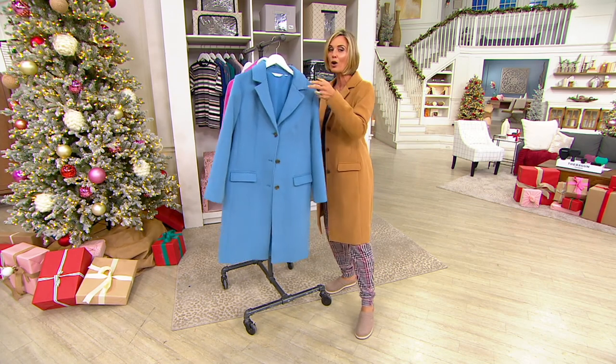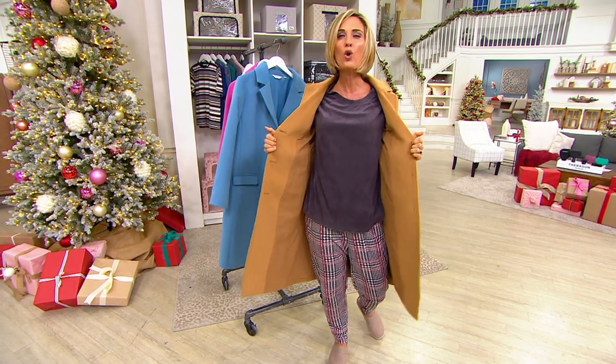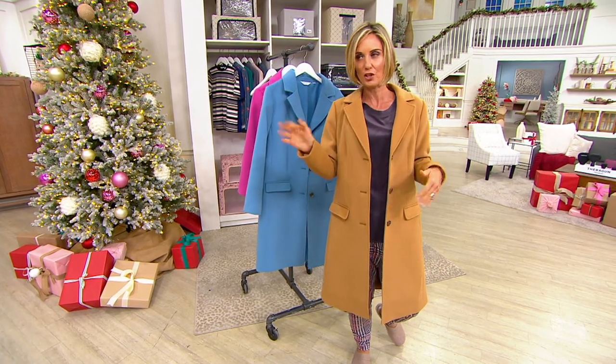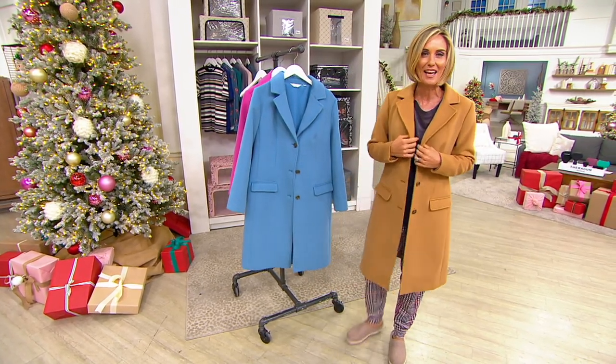It is fully woven, fully lined — it feels like that thick wool coat that you wear over the holidays and through the winter. Only this one's machine wash, or you could dry clean it. You can machine wash it and line dry. With me right now is Candice Cameron Bure.